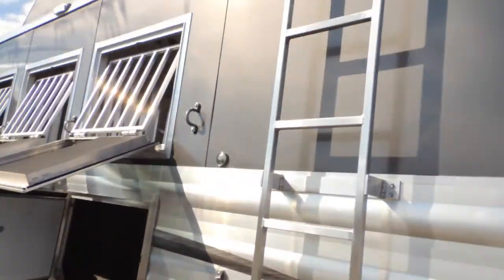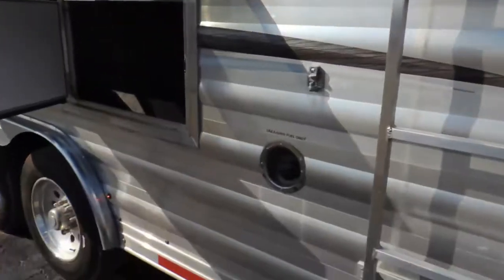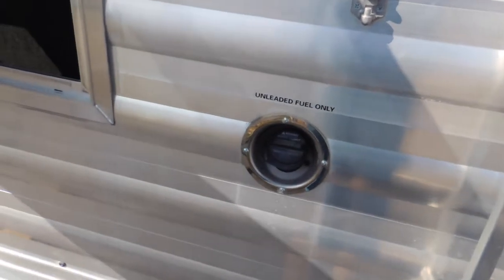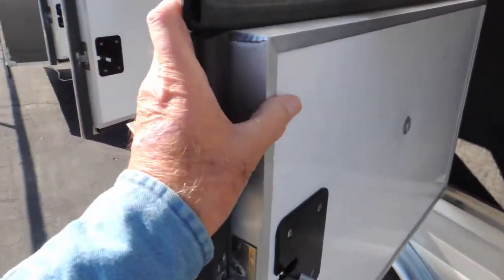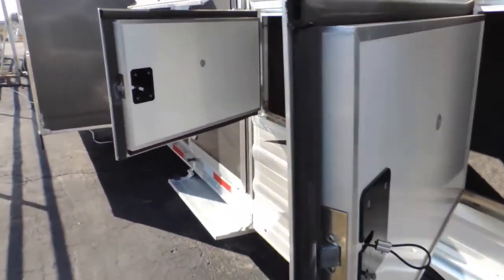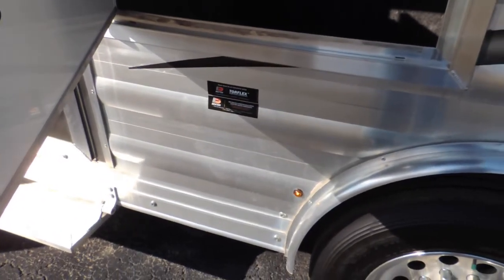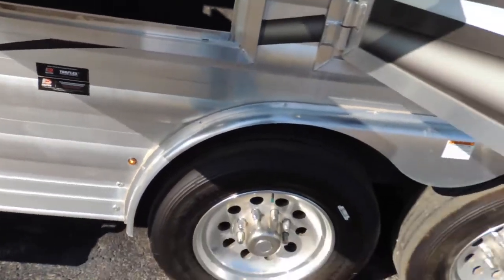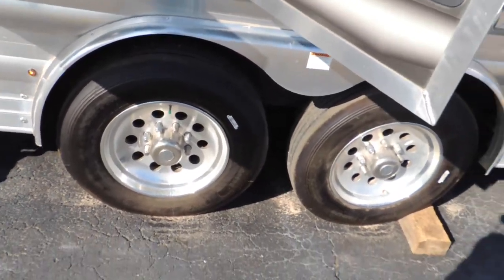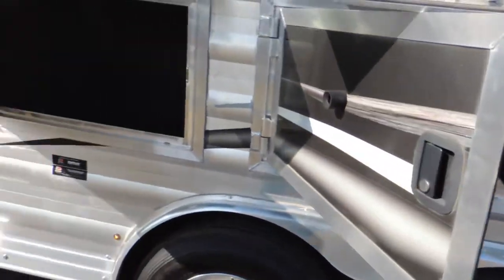Got your mangers, got your hay rack, got your generator rack — powered by a generator. You can go off grid; the government probably will never find you, getting so far out there being off grid. Dexter axles — that's the best you can get. Well, I shouldn't say that. They're a good axle, probably the number one brand, and they've got the best name.